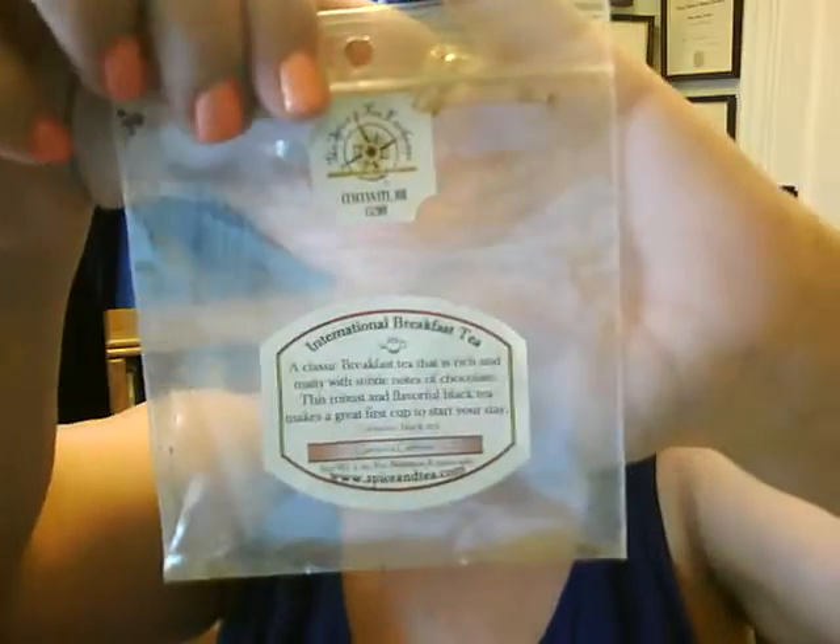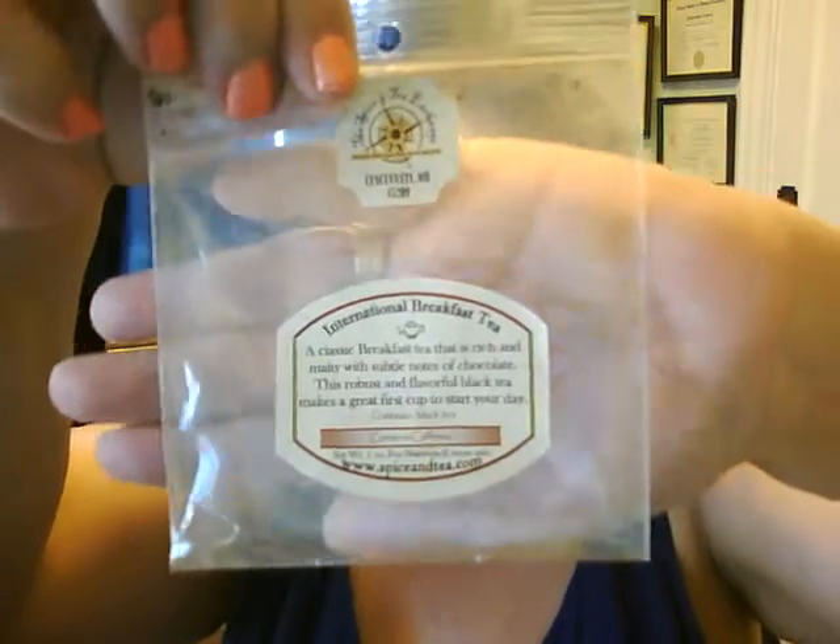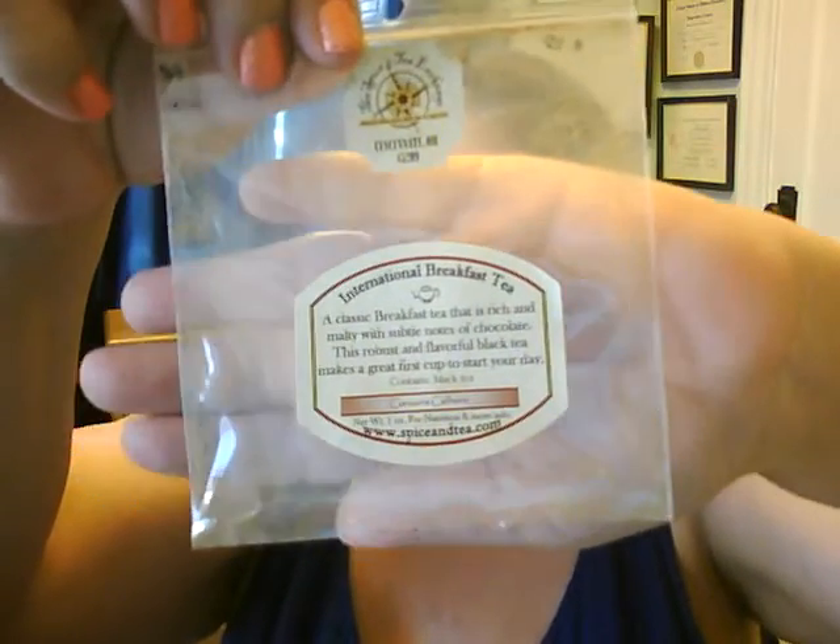Hi guys, Elizabeth here to give you an update on my project tea. It's been a while since I've given an update, so I also brought a little of my cute tea accoutrement things to show. I finished my last package of loose tea, the International Breakfast Tea from BisonCee.com.